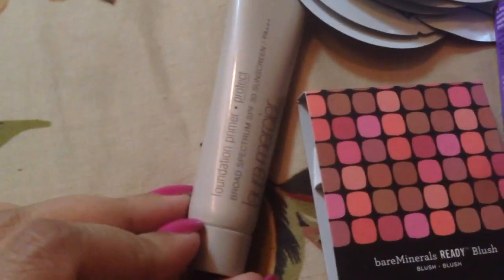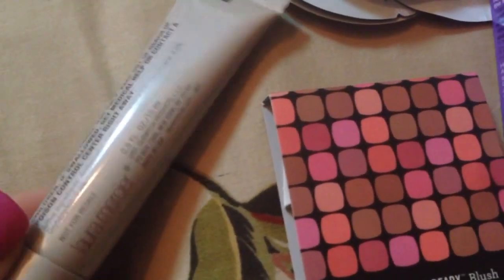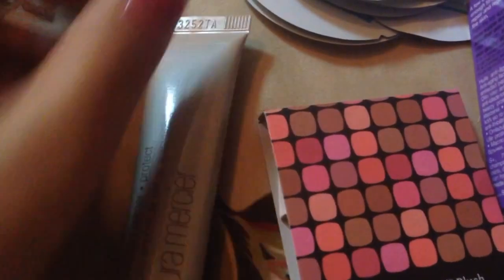This is a Laura Mercier primer, sample size, 0.5 fluid ounce. This is going to last a while.